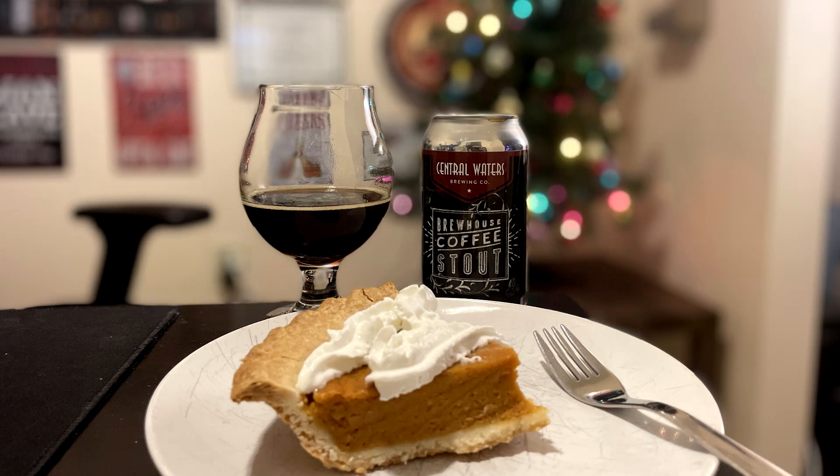I think this works as a dessert beer. It's strong enough that it could stand up to, like, a steak or some kind of red meat. Chipotle — might have to try that. Or probably what I'm going to do after this show: have this with a slice of pumpkin pie or apple pie or cake, whatever.